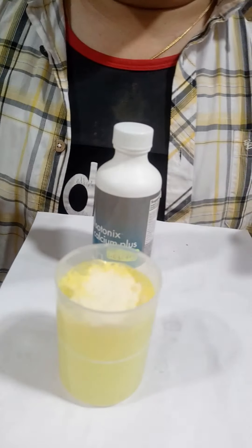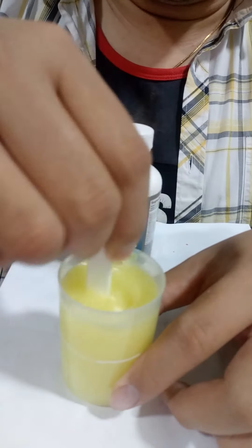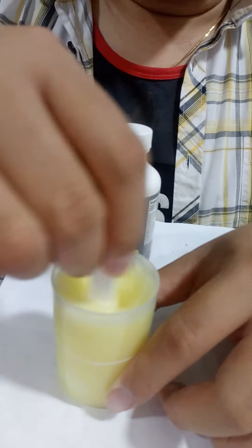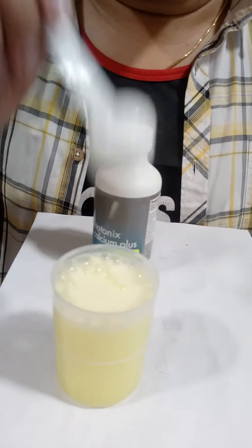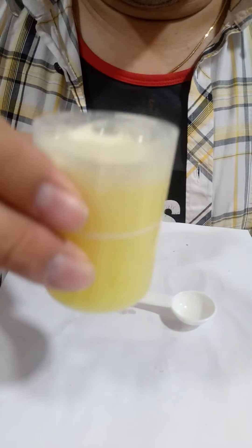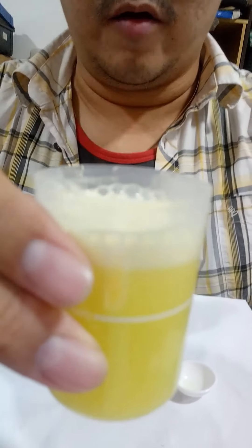We can either let it self-dissolve or, since I have a spoon, I'll stir it. Okay, that's done. Time to drink — cheers everyone, bottoms up! Smells good!